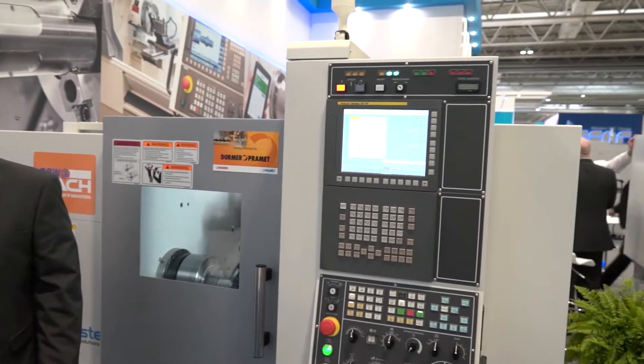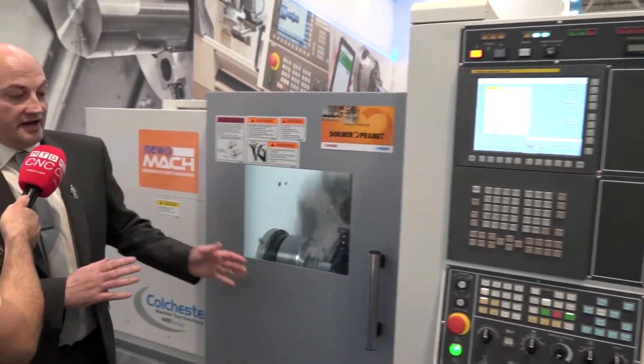Paul, I've done my apprenticeship on a Colchester lathe. Now this is the next generation of Colchester, the next generation of the Colchester Typhoon. What we've got here actually is one of the smallest machines in the range. This is a 52mm bar capacity, two axis machine.